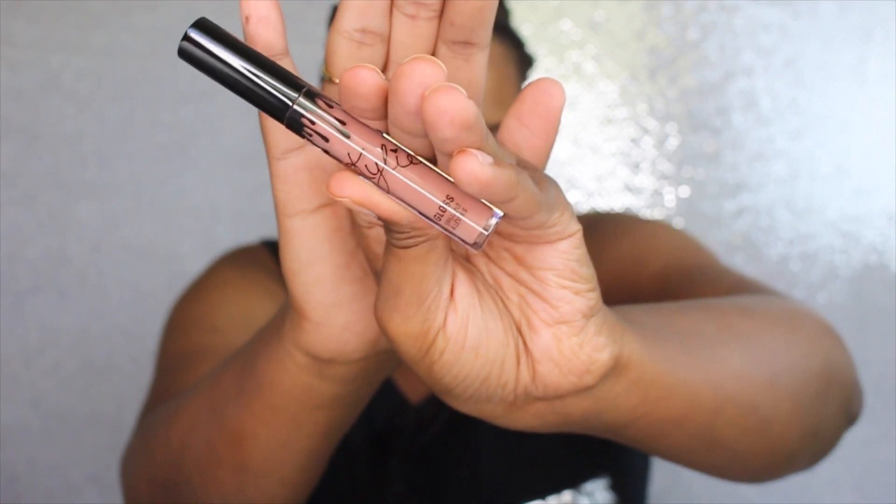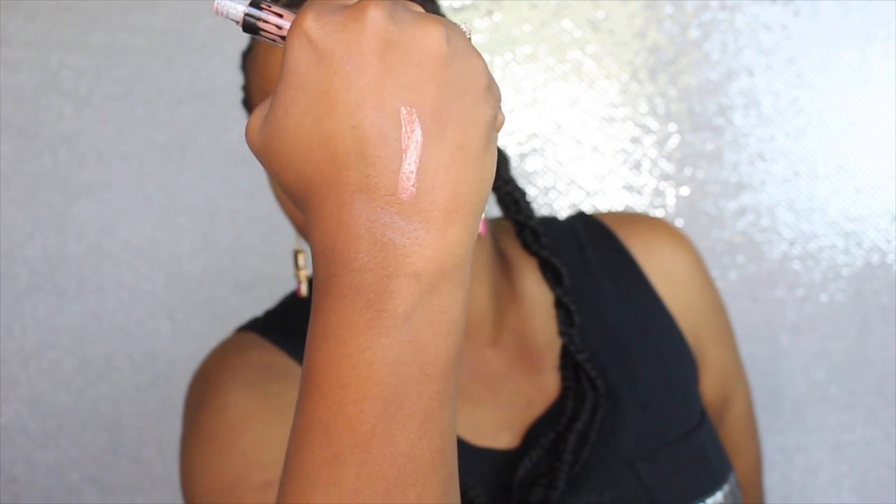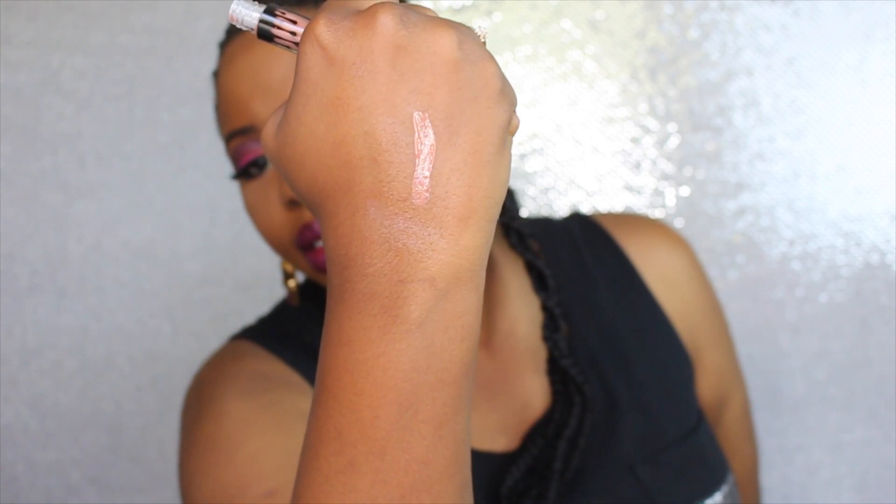I'll swatch it right there. I like that — I think that's going to be the one that is more brown-girl friendly because it's a darker color. With the new glosses you can kind of get away with them, but you will of course have to use a brown lip liner to tone it down. I think 'Literally' is one of the prettier colors and one of the more brown-girl friendly colors.